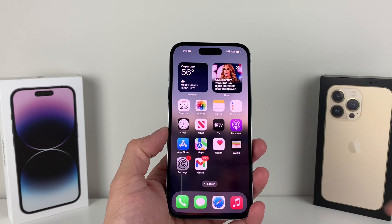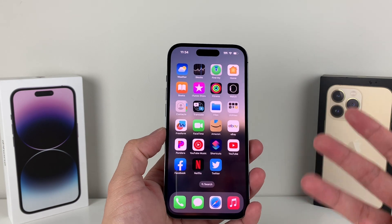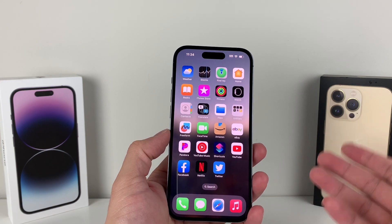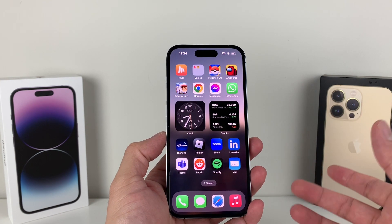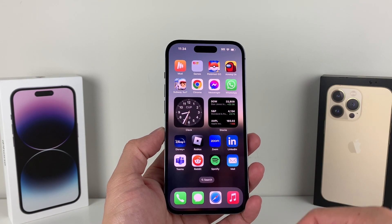Hey guys, TechCrunch here with a video for you guys. In today's video, we're going to share our top 10 tips to make your iPhone faster on iOS 16. Whether you have a really old phone or a newer phone, these tips are a must to try. Whenever you're feeling that your phone is sluggish or slow, you can use these tips to increase the speed significantly. So let's dive right into it.